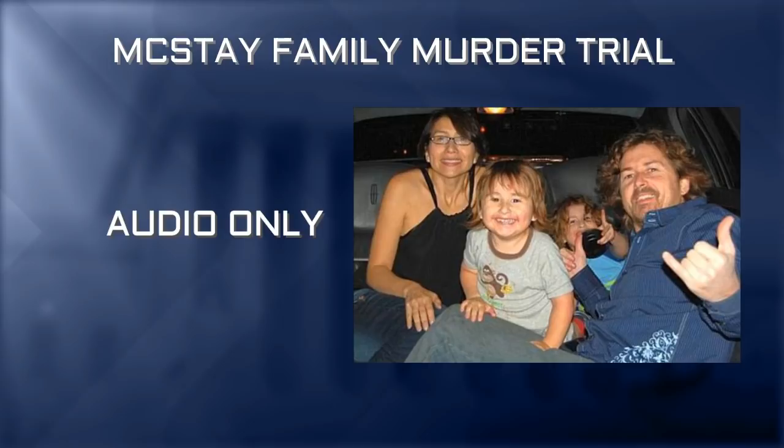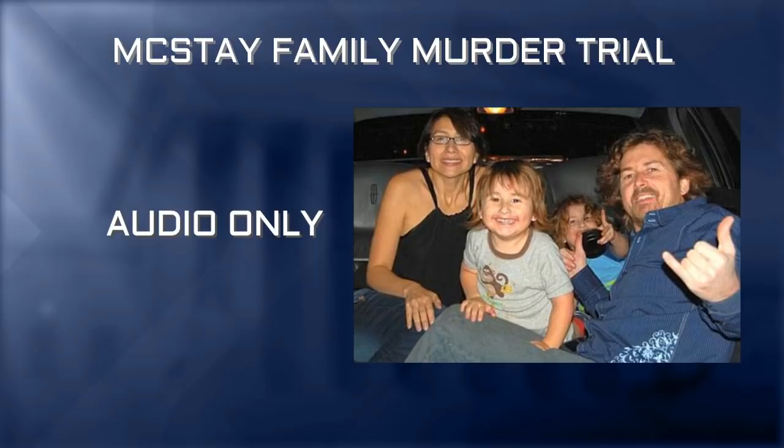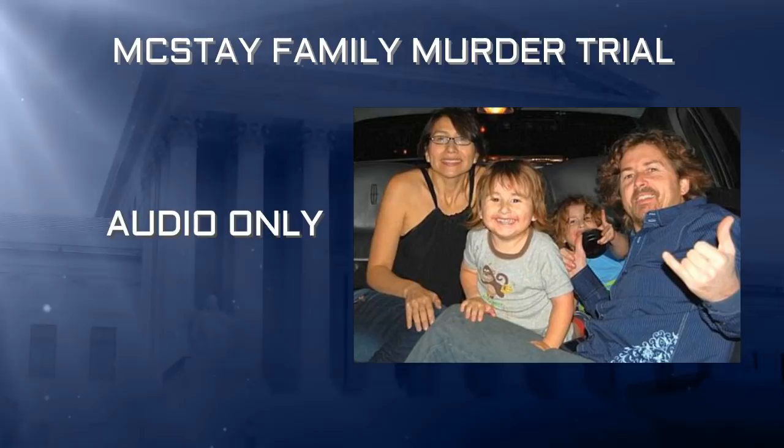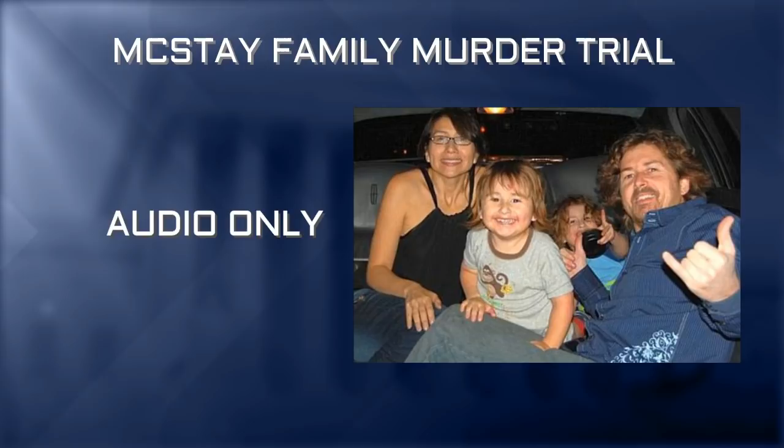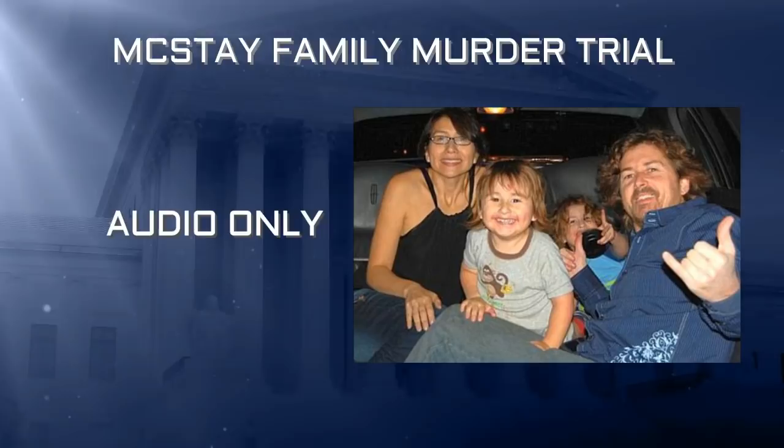Nothing further. Any objections to Mr. Lisio being excused? No — we may have him subject to recall. Thank you for your attendance, you are excused. Court will take a recess until 9:30 tomorrow morning.